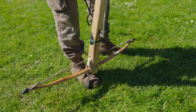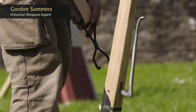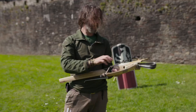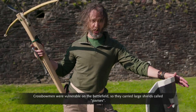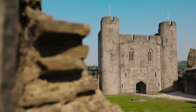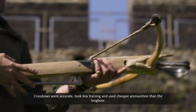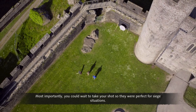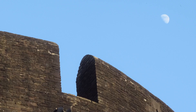Drawing the bow repeatedly took a lot of strength. A crossbowman spanned his weapon with a device called a belt and claw, giving him extra leverage to use his back and legs to draw the string. Crossbowmen were vulnerable on the battlefield, so they carried large shields called pavises — they could hunker down behind, load, pop up, shoot, and duck back down to reload. Crossbows were accurate, took less training, and used cheaper ammunition than the longbow. Most importantly, you could wait to take your shot, making them perfect for siege situations.